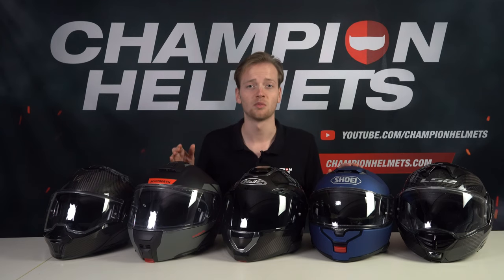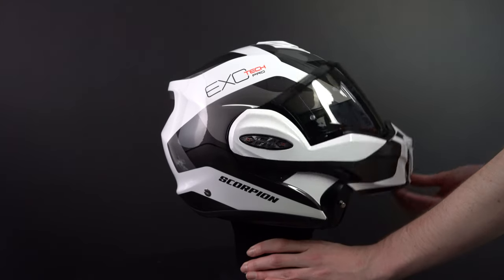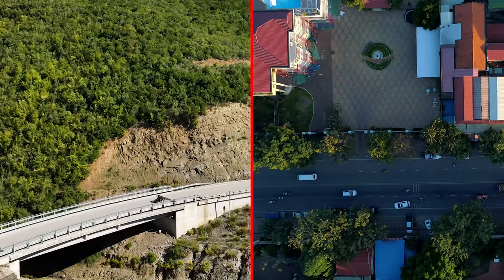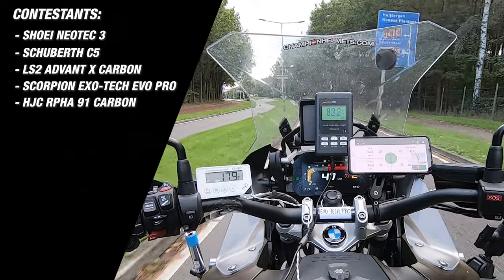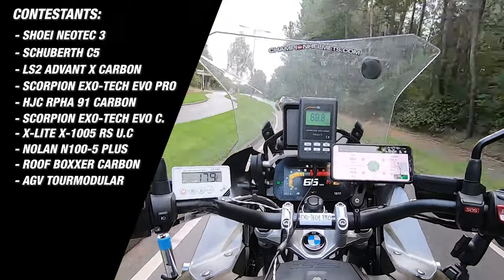Modular helmets are designed to provide a balance between the protection of a full-face helmet and the convenience of an open-face helmet. Modular helmets are super comfortable and therefore great for touring — made for touring, city riding, or a combination of the two. The helmets we'll be covering in our top 10 this year are the brand new Neotec 3, the Schubert C5, the LS2 Advent X Carbon, the Exotec Evo Pro, and many more.